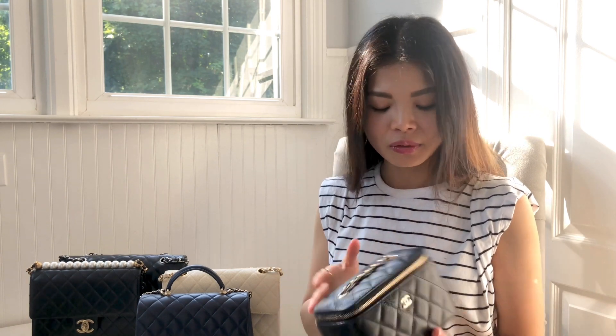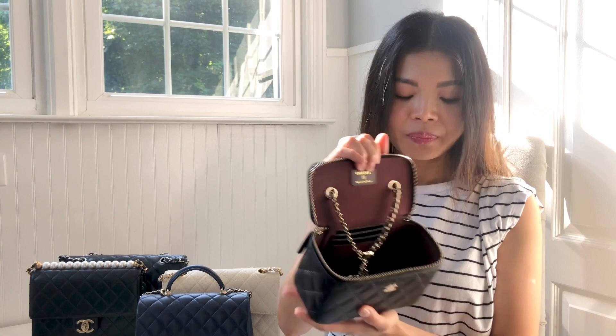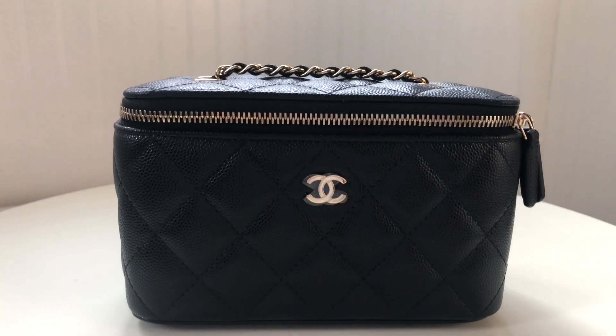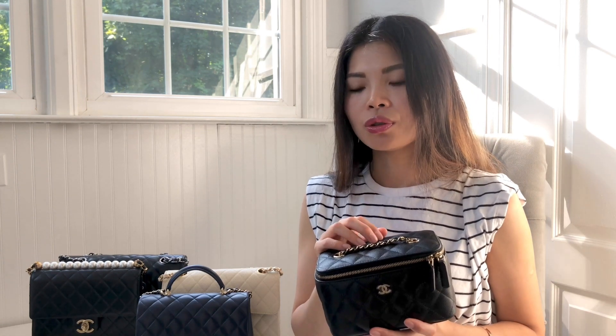That's number three. Number four was purchased in November 2021. It's one of my favorites because it's a cute little vanity bag that can hold so much — you'll be surprised. It's very spacious inside. This is in caviar leather with gold hardware. A lot of YouTubers have done extensive reviews on this bag.